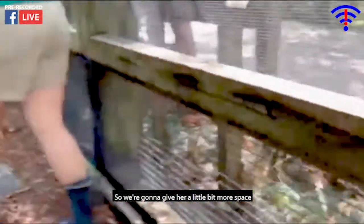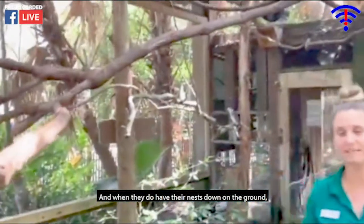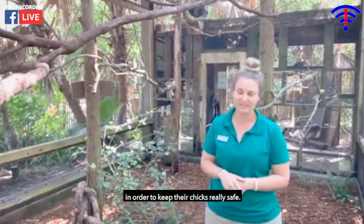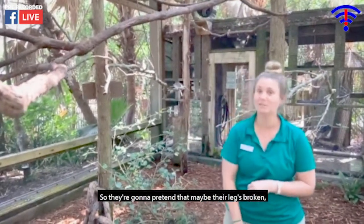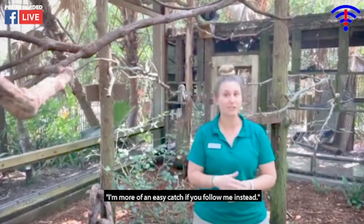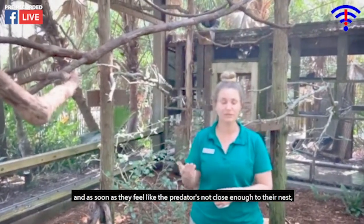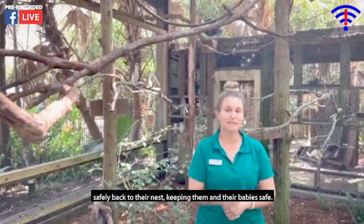When they do have their nests down on the ground, they're very vulnerable to predators. So they've come up with a very neat behavior to keep their chicks safe. If they see a predator coming towards their nest, they're going to fake an injury — pretending maybe their leg or wing is broken. That tells the predator they're an easy catch if it follows them instead. The predator follows, they lure it away from the nest, and as soon as the predator is far enough away, they drop the injury and run safely back to their nest, keeping themselves and their babies safe.